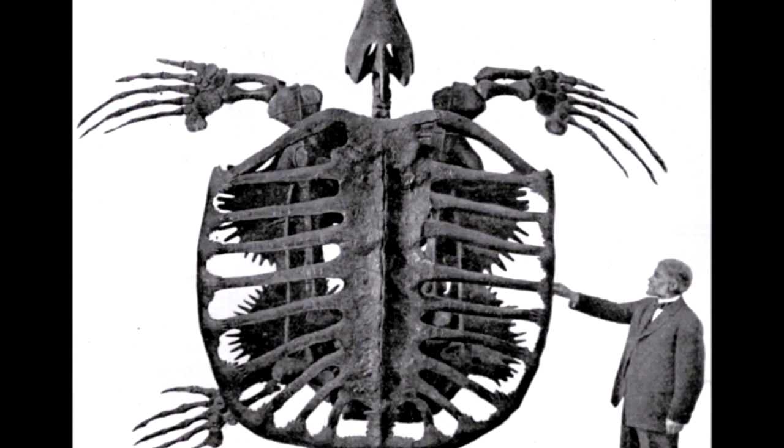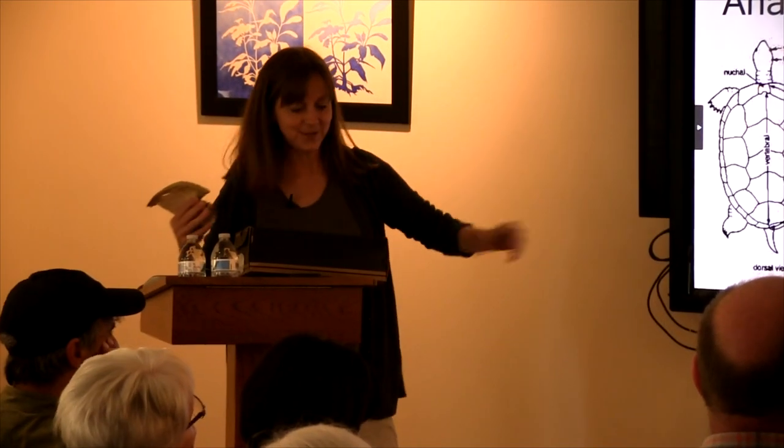The other really cool thing about them is they are the only animal that has their shoulder and hip bones inside their ribcage, because what this shell actually is is not just the vertebra — these are all ribs that have all fused together. This picture shows the really old prehistoric turtle skeleton at the Yale Peabody Museum — it's 11 feet tall — and you can see how the shell is really just a big ribcage with a spine going down the middle.